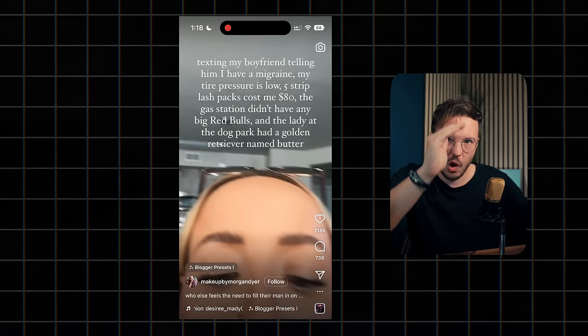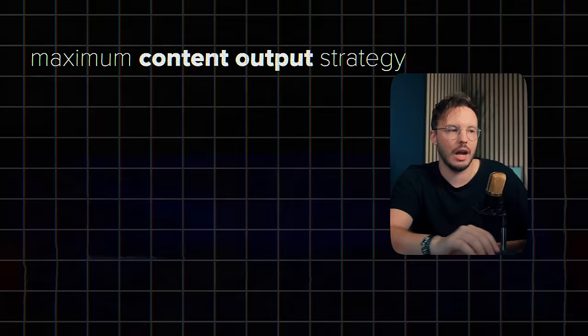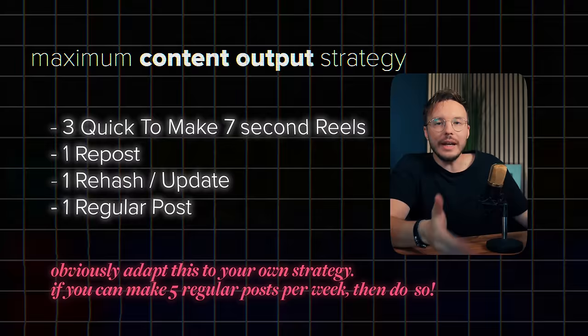The next thing that works pretty well nowadays — a trend coming slowly over from TikTok — is very short reels with longer text. Something like this has a lot of reasons, especially talking about the algorithm. If you pair this with a trending audio, something like this just takes about three minutes to make, especially if you have a bank of ideas you continually note down somewhere. You can make three of those in a 10-minute session, paired with one repost and one rehash. And voilà, you already have six posts right there with minimal effort.